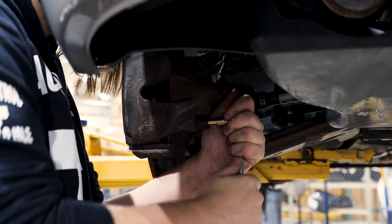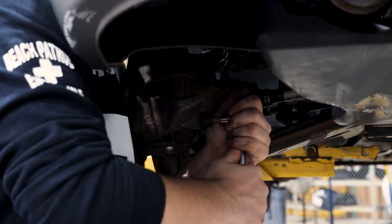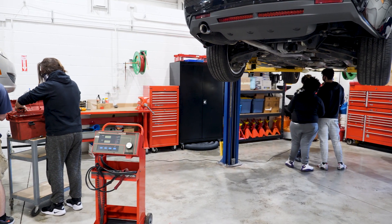If you have a sincere desire to be in the automotive trade or any mechanical trade, this will give you a foot in the door. I tell my students every start of the year that I'm excited to be with them because they're starting their careers here.